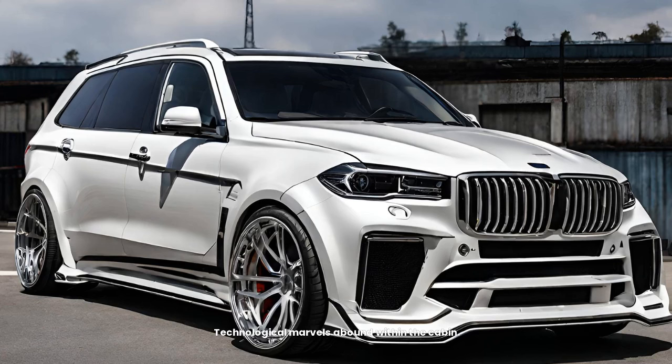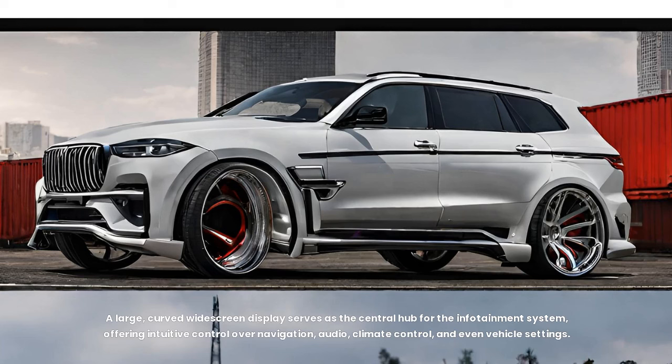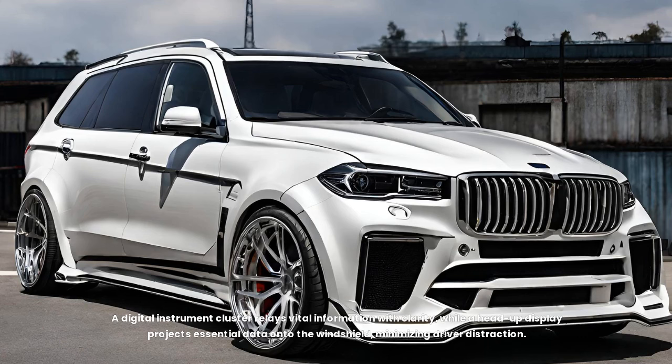Technological marvels abound within the cabin. A large, curved widescreen display serves as the central hub for the infotainment system, offering intuitive control over navigation, audio, climate control, and even vehicle settings. A digital instrument cluster relays vital information with clarity, while a head-up display projects essential data onto the windshield, minimizing driver distraction.